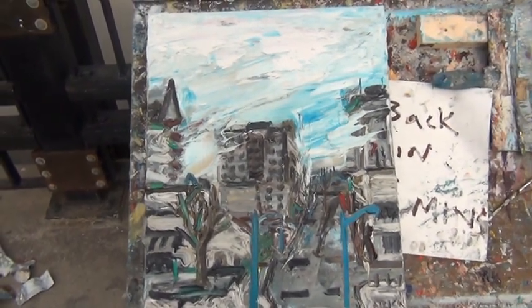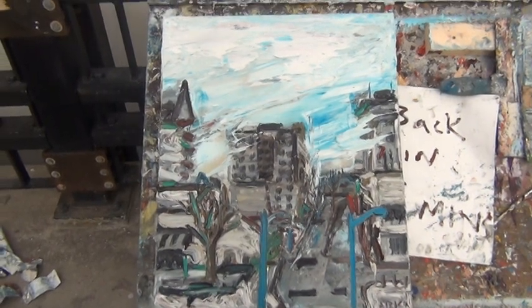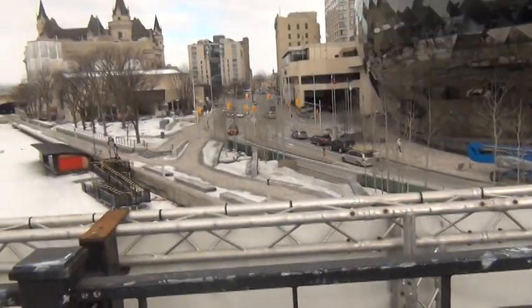Good morning. It is March 14th. I got here pretty early so I already finished the painting. It's pretty cold out — it's minus 14 today.